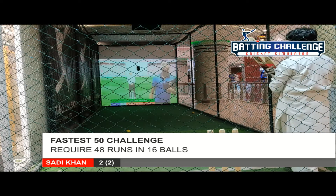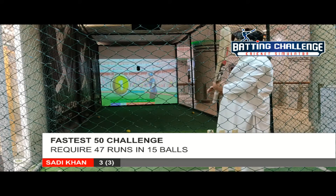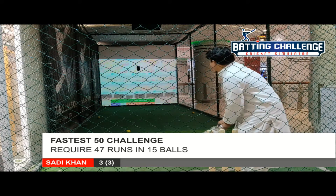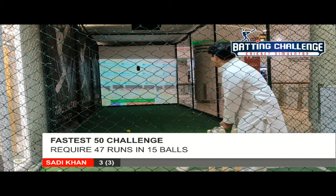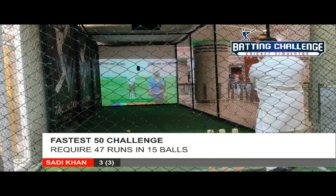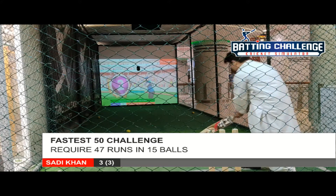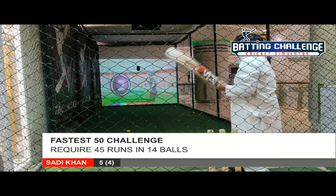Ball chipped towards the fielder, one run should be there and it's taken easily. Good running between the wickets. Hammered it into the gap, fielder running to collect it, batsman takes two comfortably. Excellent running to keep things shuffled.